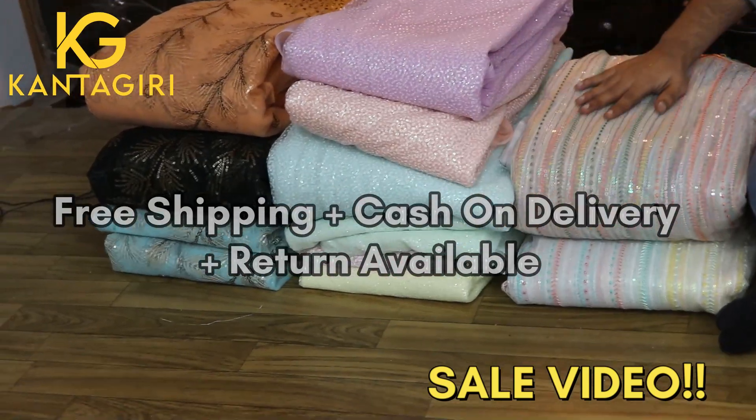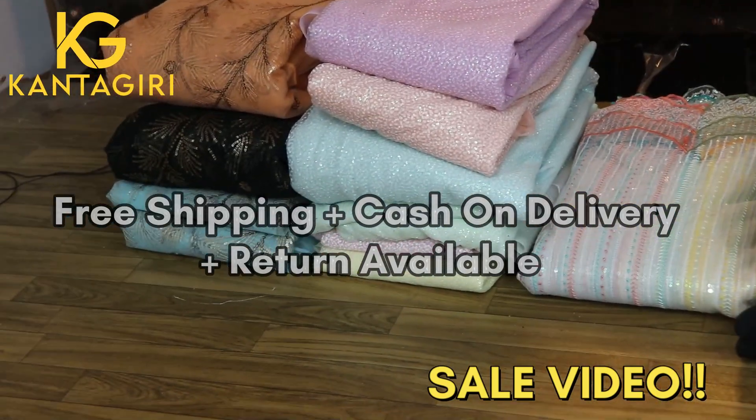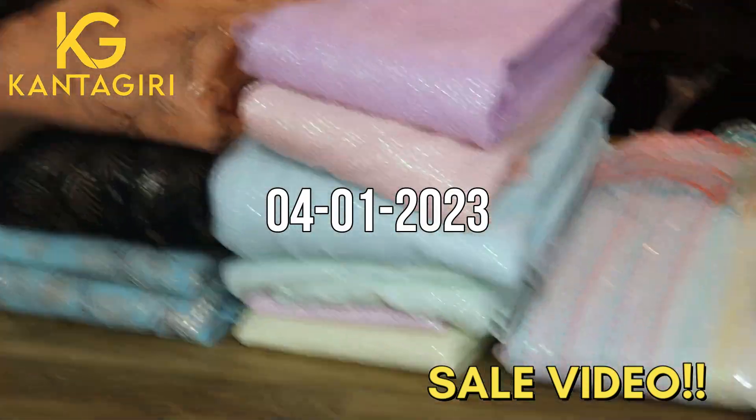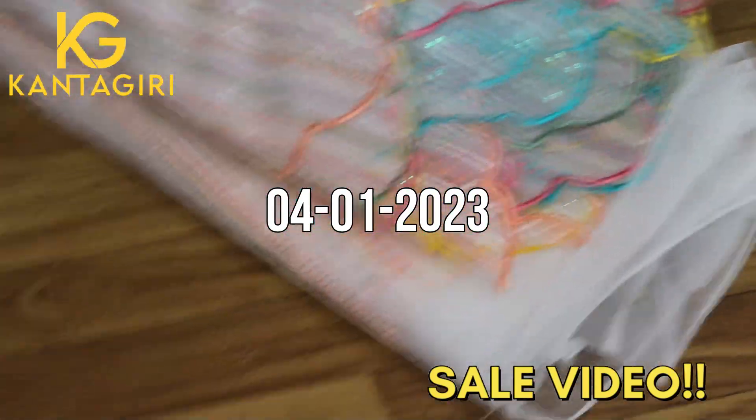It's a great pleasure to see you in the next video. Today we are going to watch a sale video. It's going to be a very beautiful design. It's our regular basis design. We've been given a single design and I'm going to show you the design.